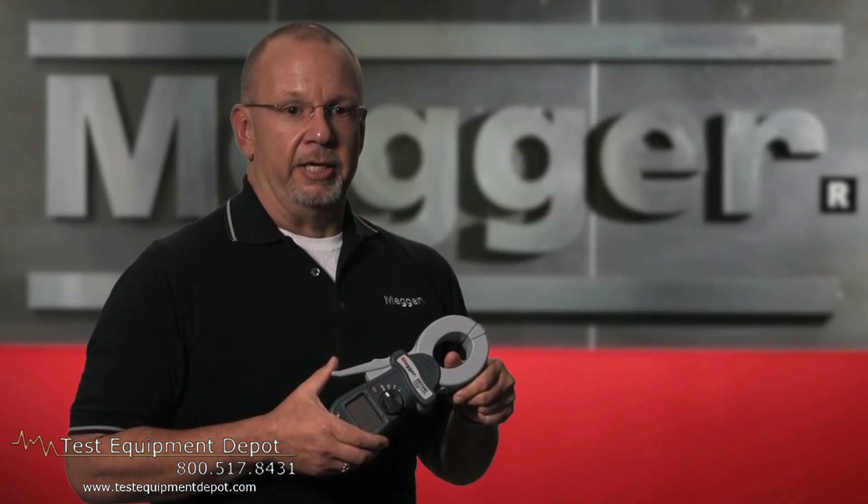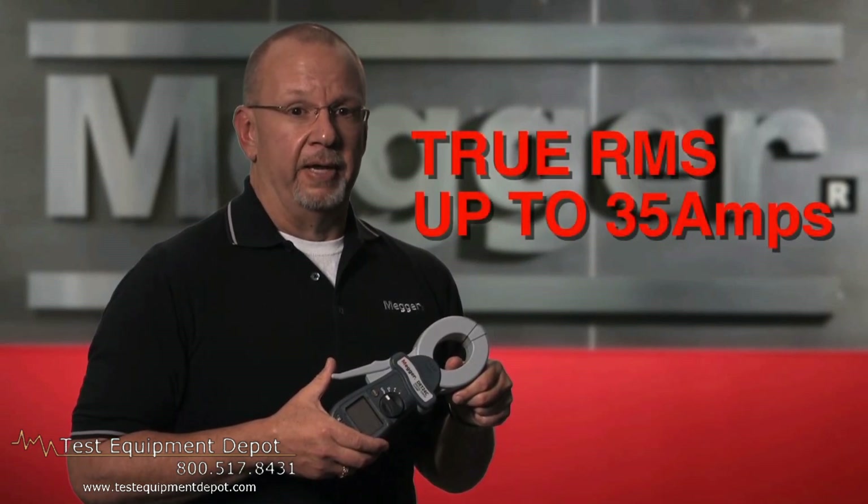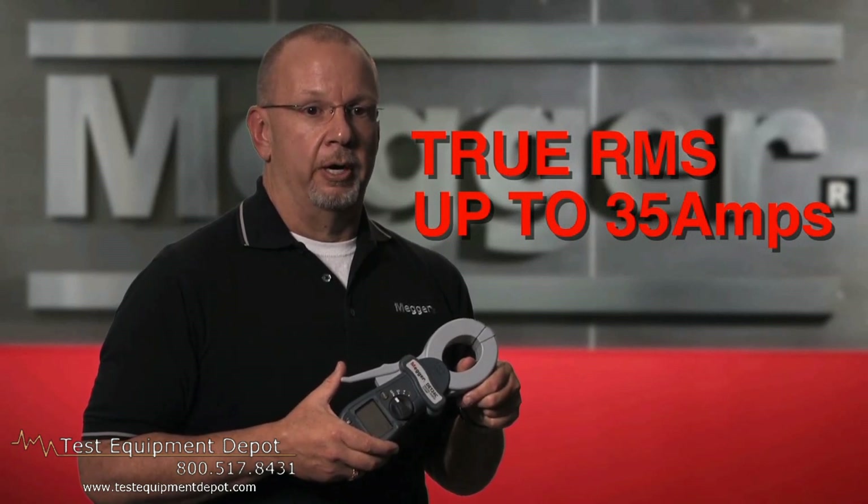The DETs can measure AC current with a true RMS current measurement up to 35 amps. Others measure current, but not at 35 amps, and no one else does true RMS.